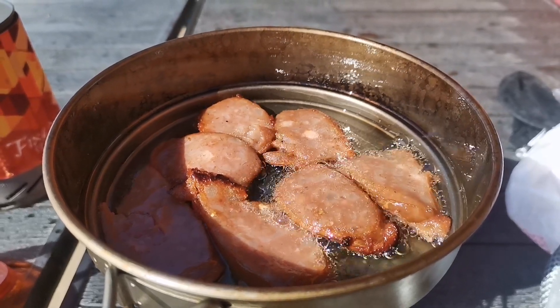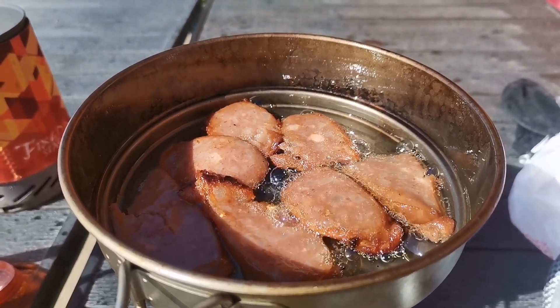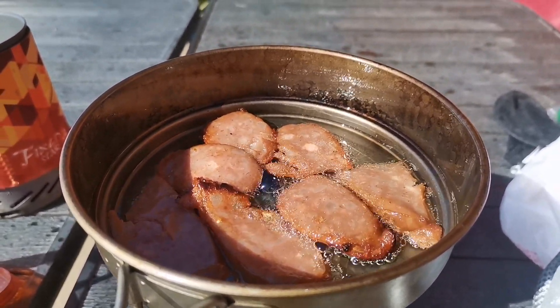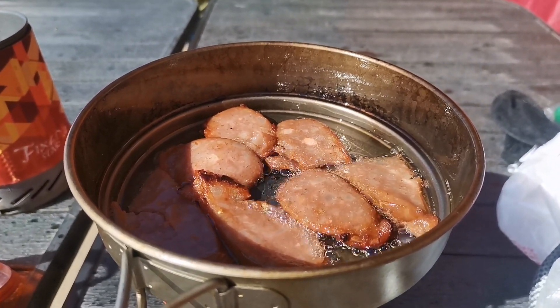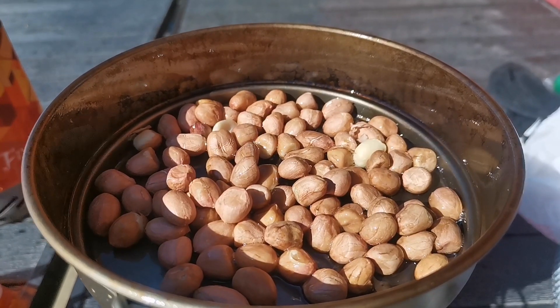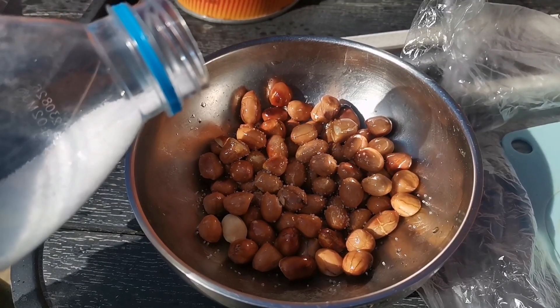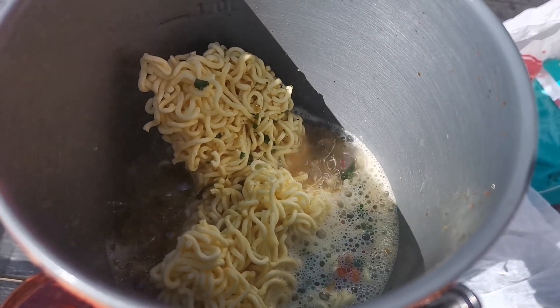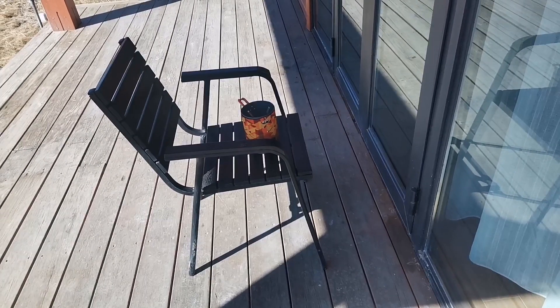Fry some food in my titanium pot. The material is pure titanium. Fry peanuts, add some salt, cook instant noodles. Eating makes me feel hot.